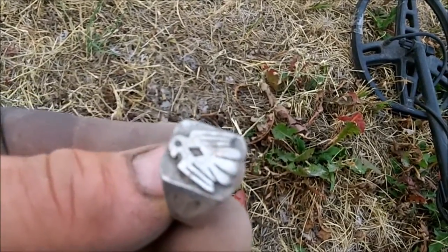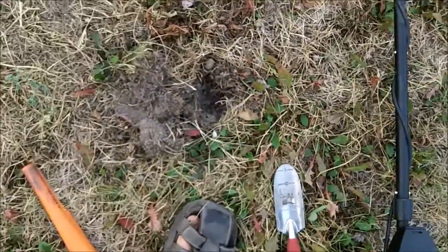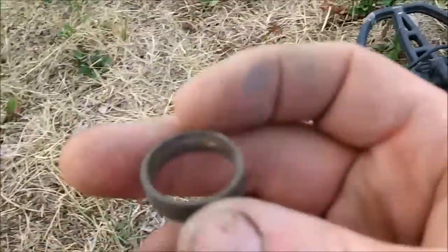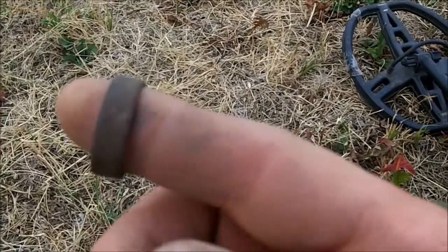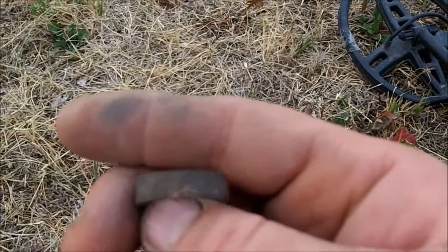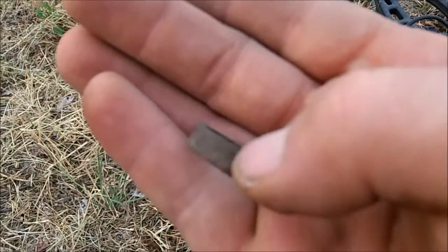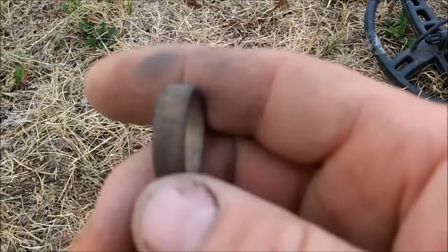Right before this ring, let me show you — I got this ring. This one looks like a copper ring, not in great shape, but another men's ring. That's two rings in a row. I did get a wheat penny just a second ago, 1948, and it was right on top.